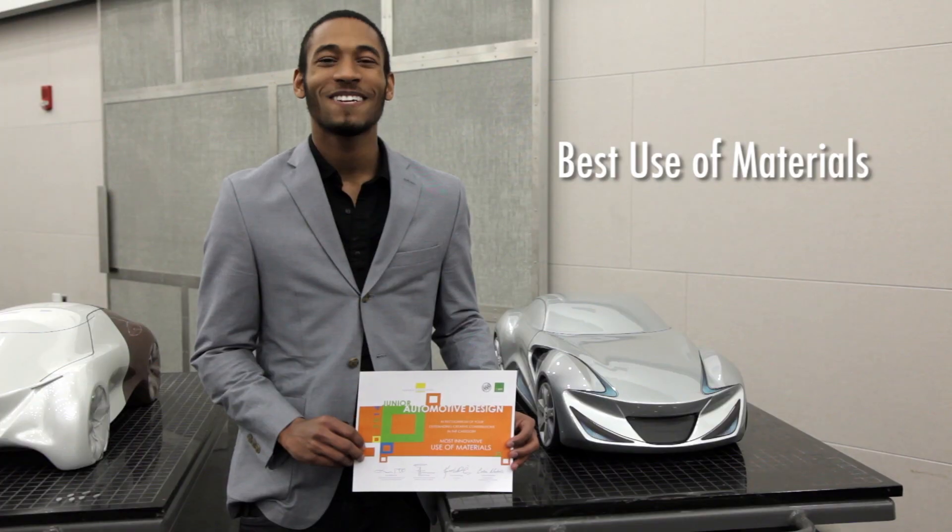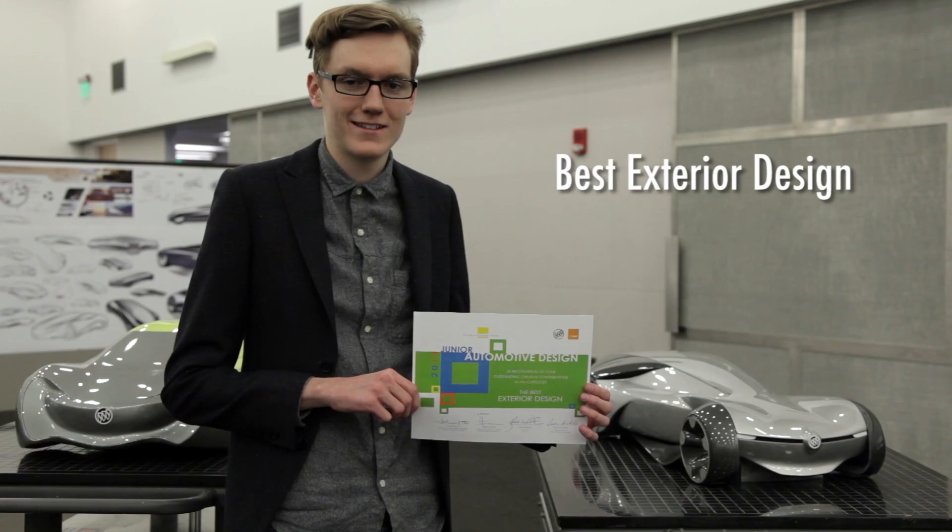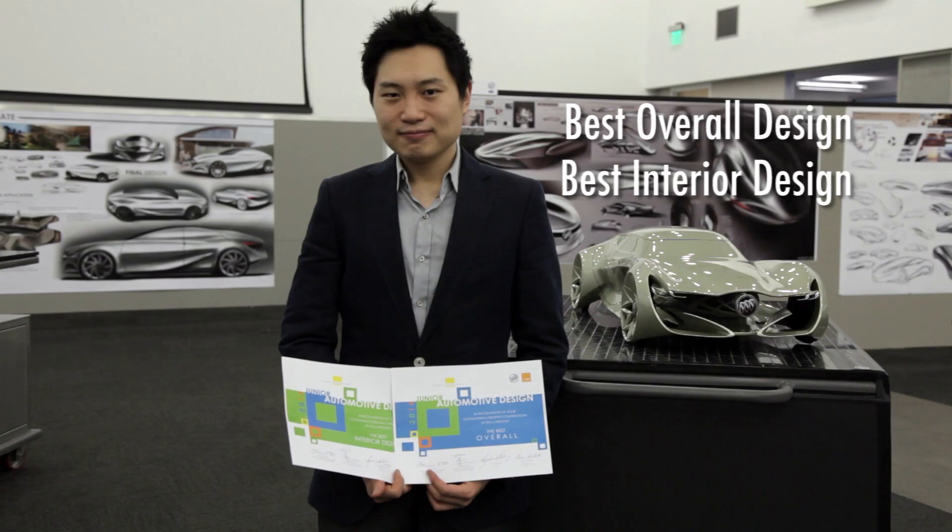These are the future designers and future engineers and people we want to be involved with so that we understand what's coming.